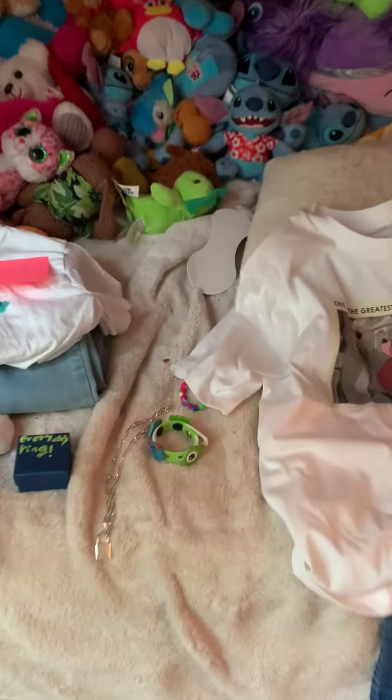Guys, welcome back to my channel! Today I have not yet — how about you pick my back-to-school outfits for the whole entire week with me? So let's go! First we got this one for Monday — it's just like a Boo and Sully shirt with some jeans, a ring, bracelet, necklace, and then some cute shoes.